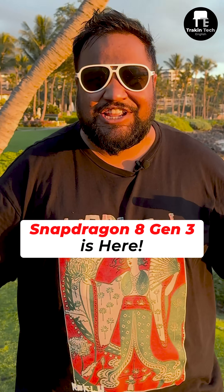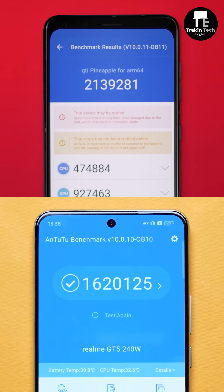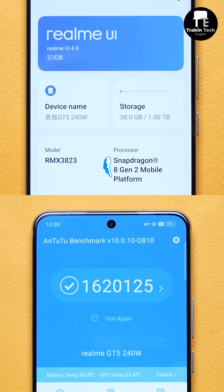Your next-gen Android flagship will have Snapdragon 8 Gen 3, and I just witnessed it in beautiful Hawaii. For the benchmark nerds, the 8 Gen 3 scores over 2 million points on Antutu, which is higher than the 1.6 million we got on the best 8 Gen 2 phone.